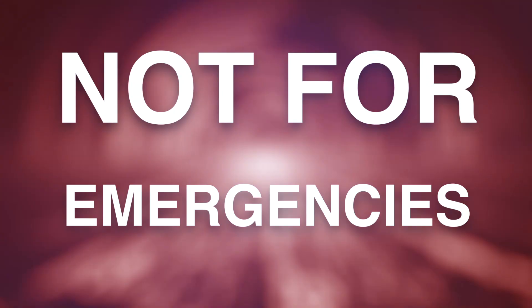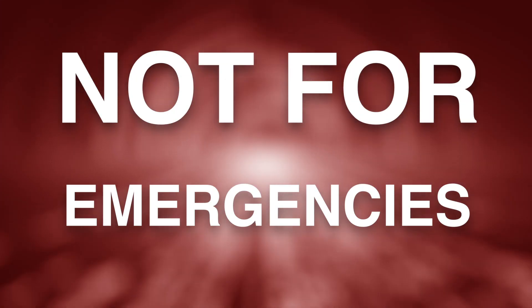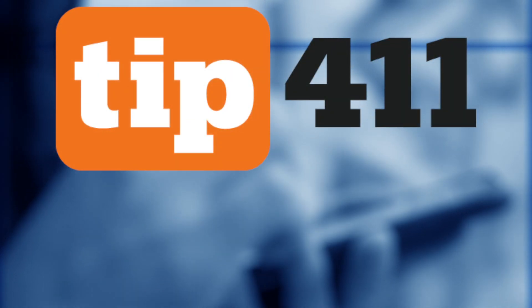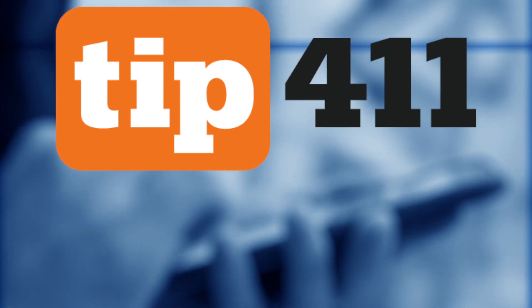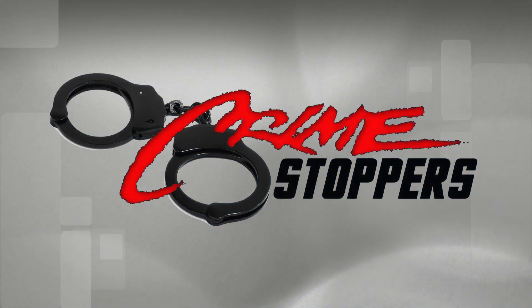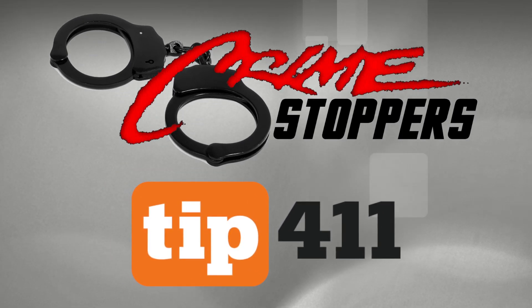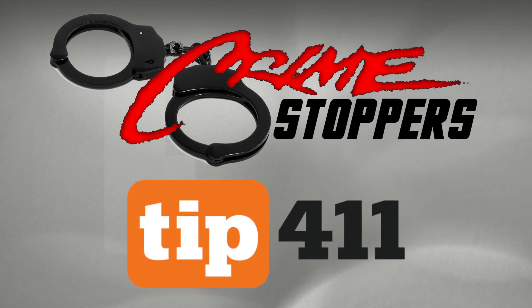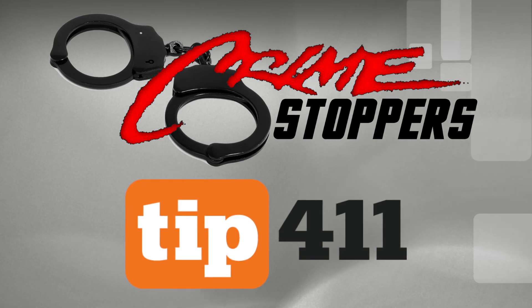But here's an important point: Tip 411 is not for emergencies or crimes in progress. Call 911 for emergencies. Tip 411 is a tool to provide information after a crime has occurred or if you have concerns about suspicious activity in your neighborhood. Tip 411 allows you to take an active role in keeping Paducah and the surrounding region a safe place to live, work, and play.